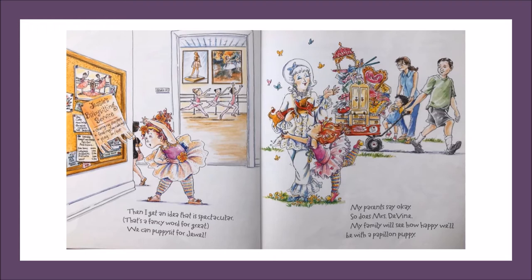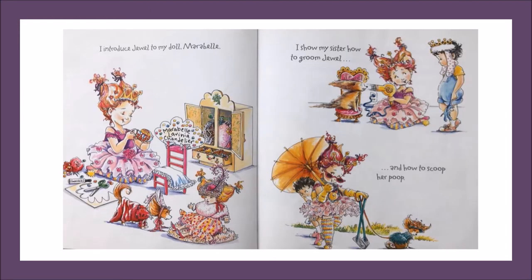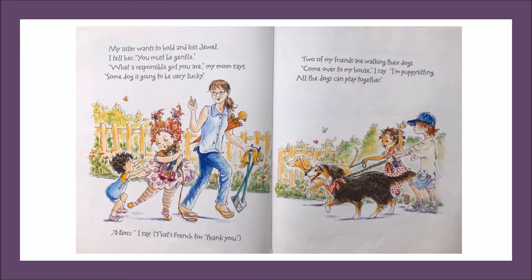We can puppy sit for Jewel. My parents say okay. So does Mrs. Devine. My family will see how happy we'll be with a Papillon puppy. I introduce Jewel to my doll Maribel. I show my sister how to groom Jewel. And how to scoop her poop. My sister wants to hold and kiss Jewel. I tell her, you must be gentle. What a responsible girl you are, my mom says. Some dog is going to be very lucky.